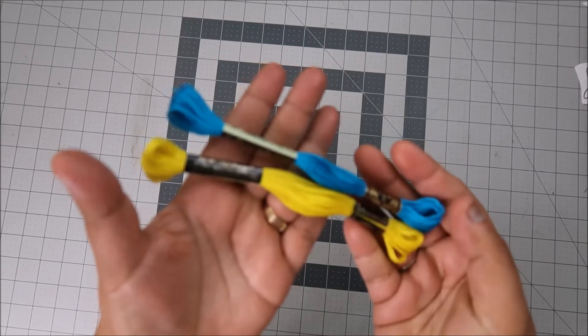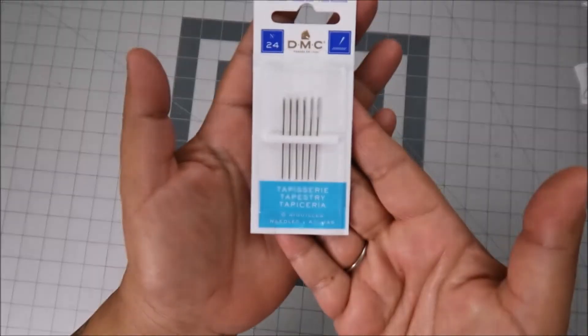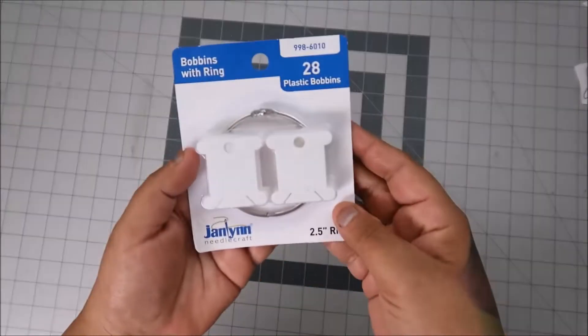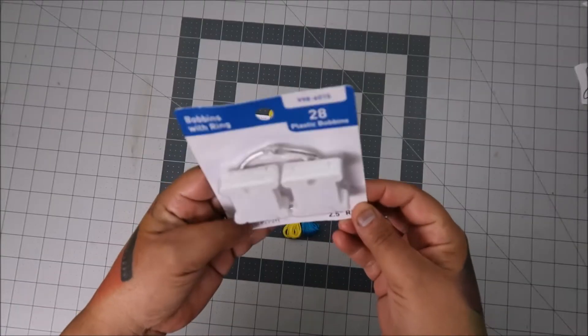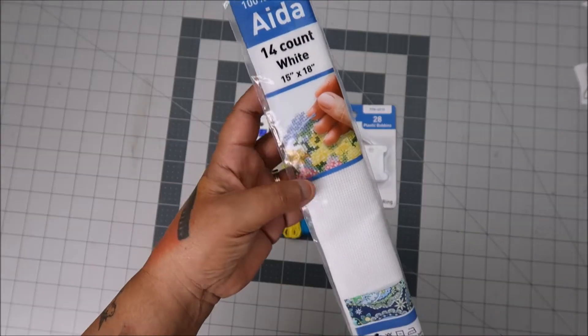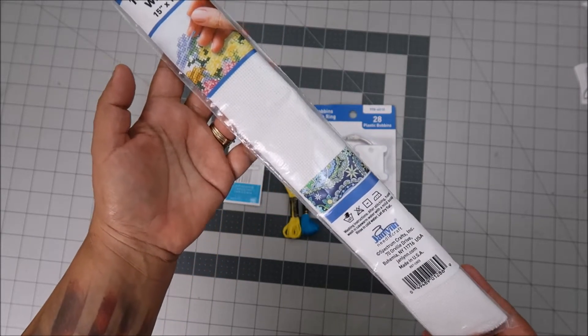I bought some DMC floss for 53 cents — can handle that. I bought some more tapestry needles; this one is a 24, so we'll see about that one. It was 97 cents, and I thought that was pretty good — 28 of them. They also had some Aida 14-count white, 15 by 8.